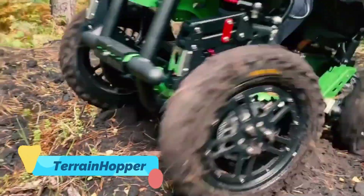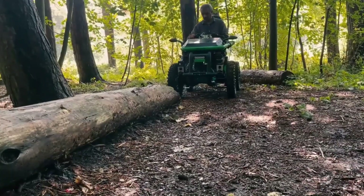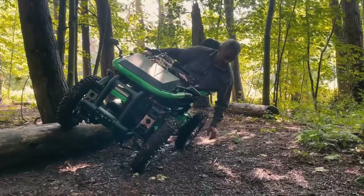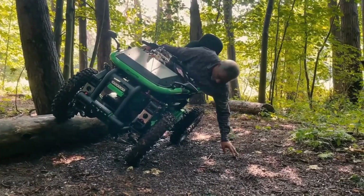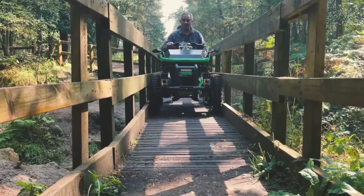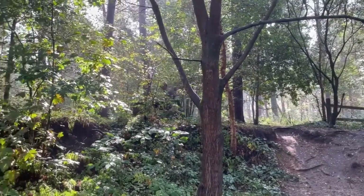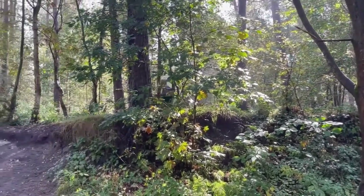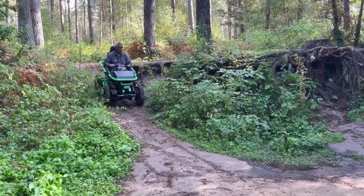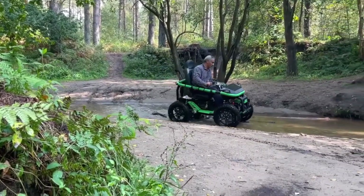The Terrain Hopper is a revolutionary electric off-road mobility vehicle built to give people with disabilities or limited mobility the power to explore the outdoors independently. Unlike traditional wheelchairs, the Terrain Hopper uses high-torque motors, deep tread tires, and independent suspension to conquer sand, snow, mud, rocks, and even shallow water. It comes in two-wheel drive or four-wheel drive configurations and can be operated using handlebars or a joystick for full accessibility.